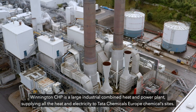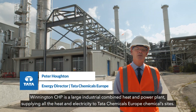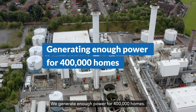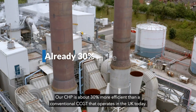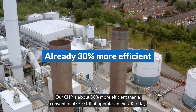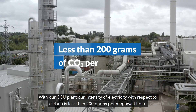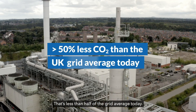Winnington CHP is a large industrial combined heat and power plant supplying all the heat and electricity to Tata Chemicals Europe's chemical sites. We generate enough power for 400,000 homes. Our CHP is about 30% more efficient than a conventional CCGT that operates in the UK today. With our CCU plant, our intensity of electricity with respect to carbon is less than 200 grams per megawatt hour — that's less than half of the grid average today.